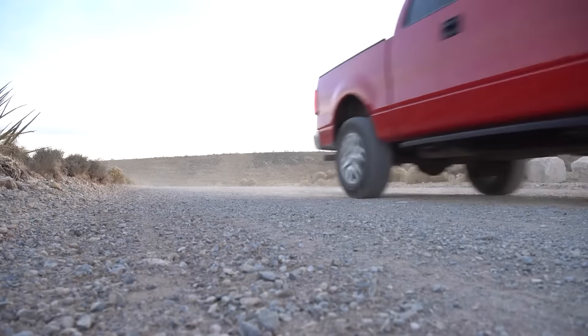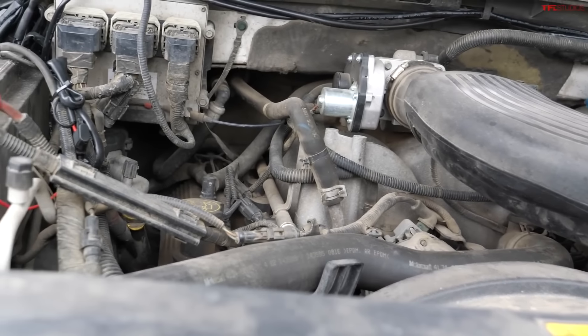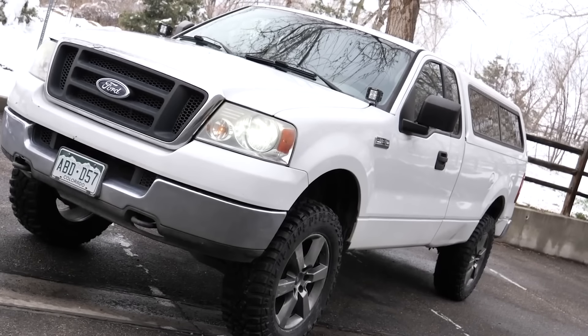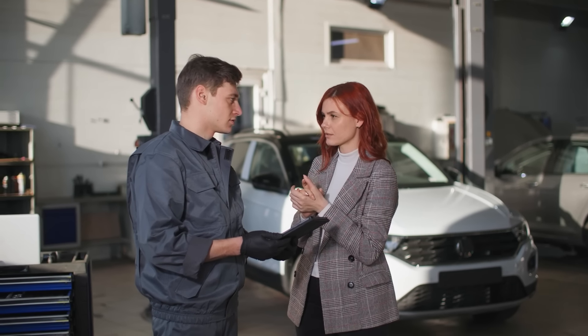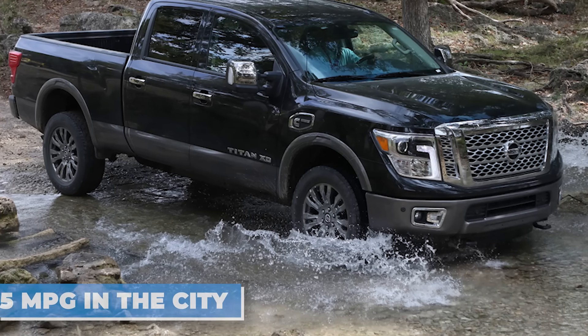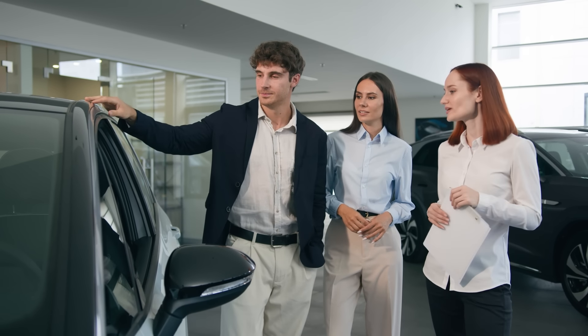Glitches in systems like Hyundai's infotainment interface or Chevrolet's braking software highlight how technology, when not thoroughly tested, can create more problems than it solves. At the same time, the push for fuel efficiency and reduced emissions has fundamentally altered how trucks are built. Turbocharged engines, lightweight materials, and hybrid powertrains have replaced the traditional naturally aspirated V8s that once dominated the market. While these innovations aim to reduce environmental impact, they often compromise reliability — turbochargers in particular are prone to overheating and wear, as seen in the Ford Ranger and Nissan Titan XD.